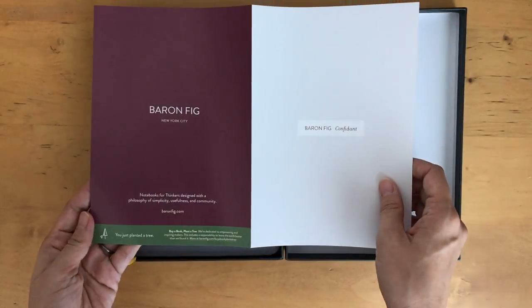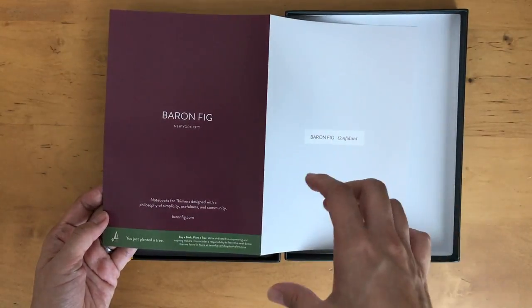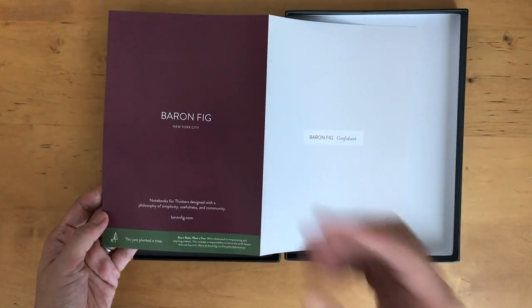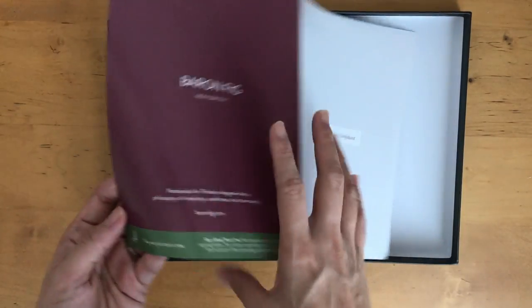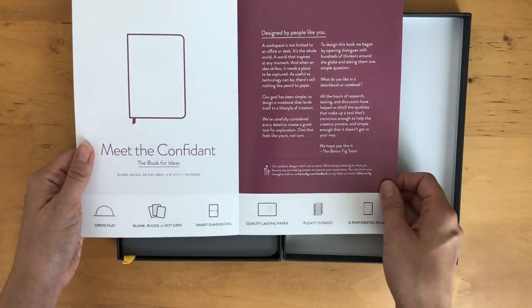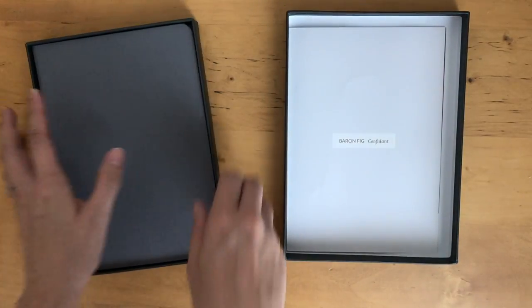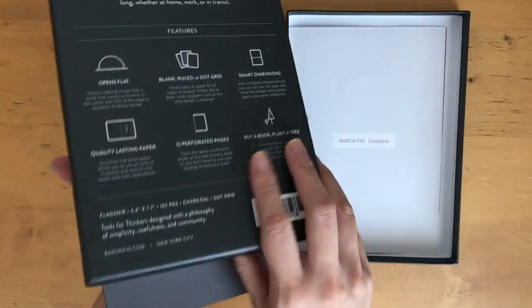I was checking their website — you can actually do a subscription as well. So if you want to save a little bit more money, you can set the frequency of the subscription yourself. You can do it every month or less than that, which is really nice. Also, this is the charcoal — my expectation was that it would be a little bit darker, but it's really nice.